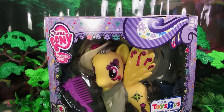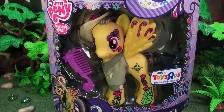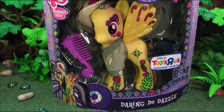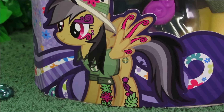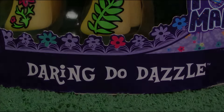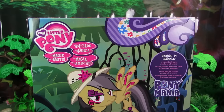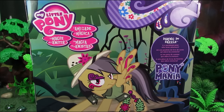Hey! It's Daring-Do Dazzle! Daring-Do is a storybook pony who turned out to be real! I'm not really sure how I feel about that, but I'm super excited to see Daring-Do join the toy line as a brushable figure! Miss Dew is part of the Pony Mania line and is currently exclusive to Toys R Us! She retails for about 20 bucks!